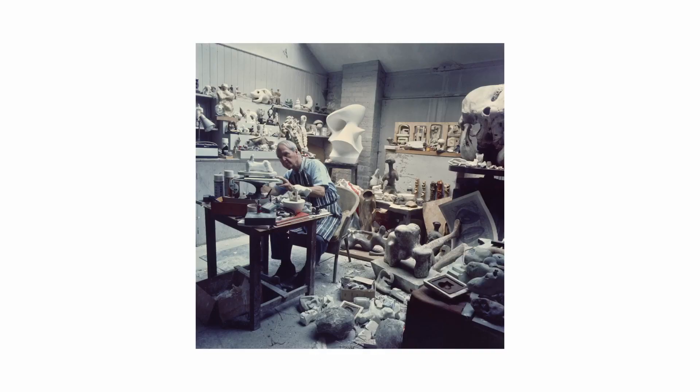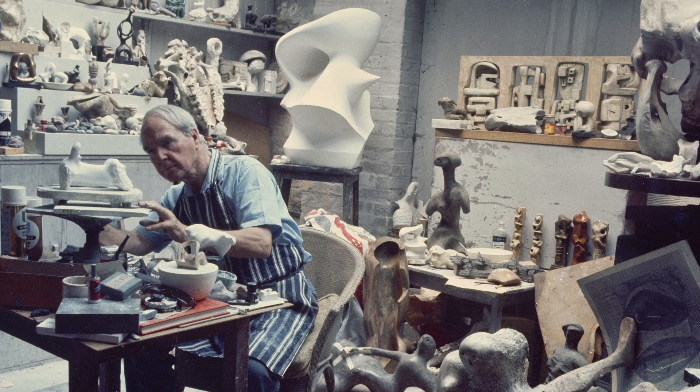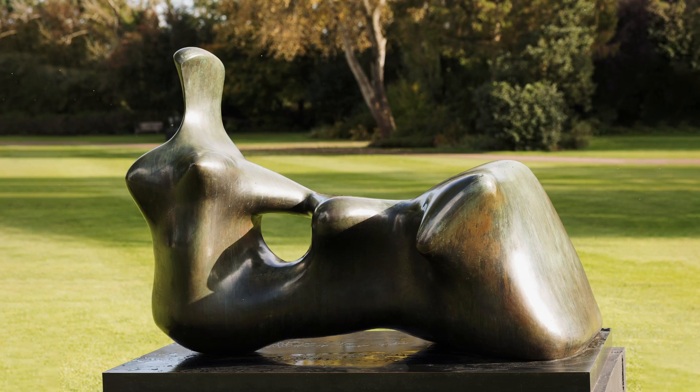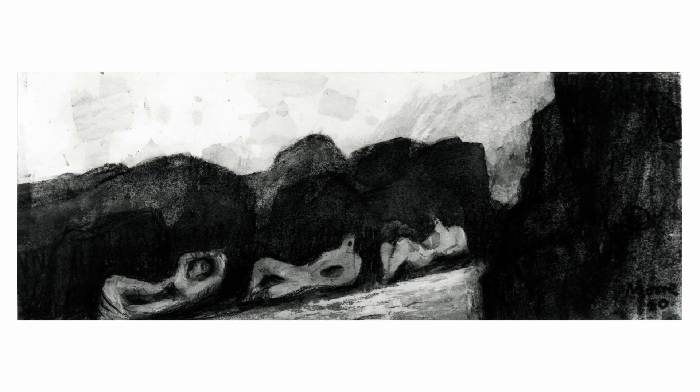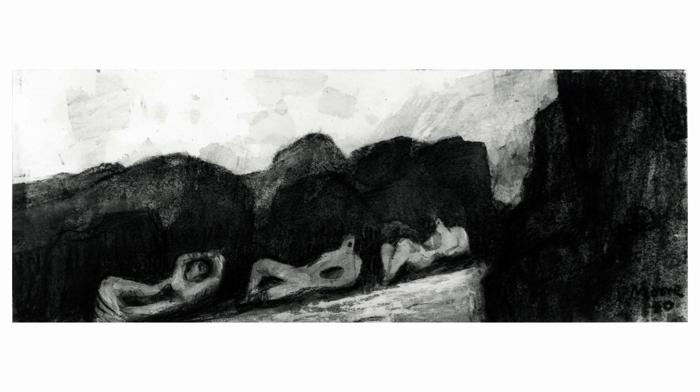Moore often talks about this tendency he has to humanize everything — to look at mountains and rocks and hillsides and caves and to see in them the human body, and to imbue that sense of the landscape into his figures, relating people and their torsos to tree trunks, for example. We can see that quite specifically in works such as Two-Piece Reclining Figure: Points, which is in the exhibition this year.